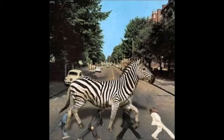Hi guys, I'm the Spotty Zebra and today I'm doing The Beatles Cover Guide, Part 2 — Sgt. Pepper's to Let It Be.